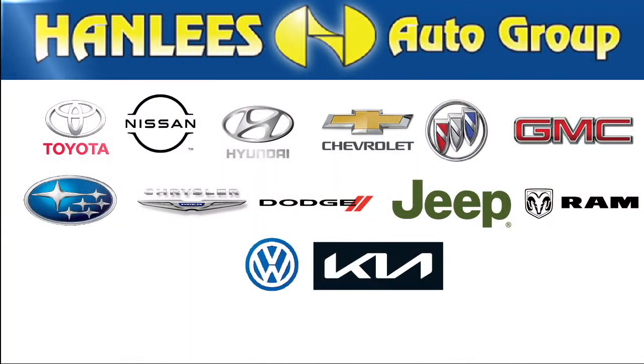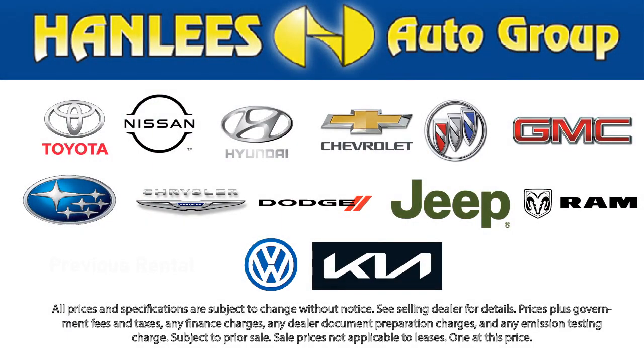All of our used cars, 10 years old or newer, with less than 150,000 miles, come with a complimentary 3-month or 3,000-mile powertrain warranty at no charge to you. So come visit Hanlees Fairfield Toyota today!